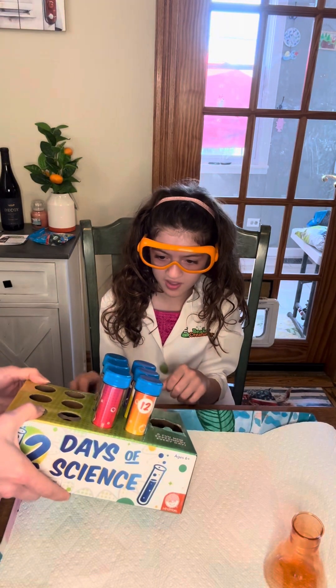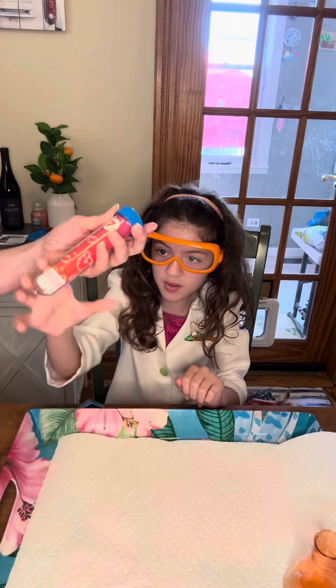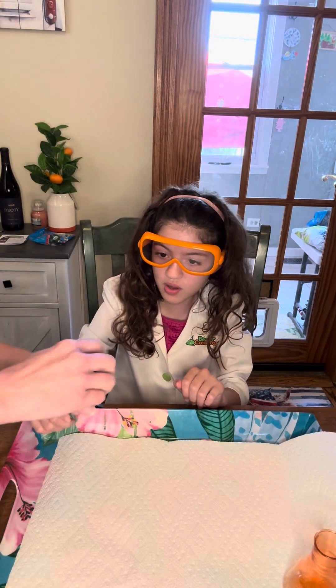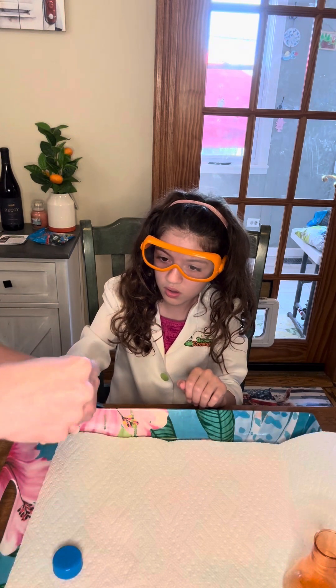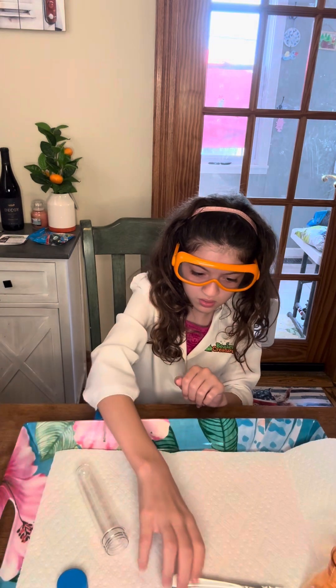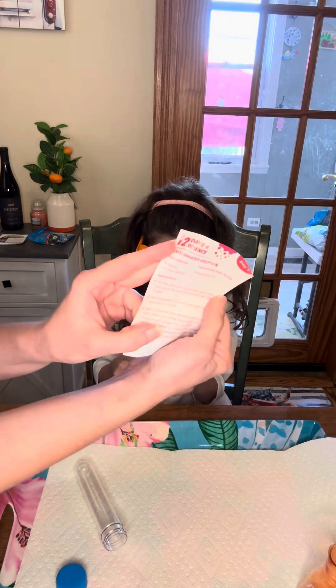We've already done six. So Gracie, pick one. Red! We're gonna pick the red — number seven. How many days are we gonna do in this episode? Just one. Today's experiment — are you ready? Today's experiment is underwater eruption.